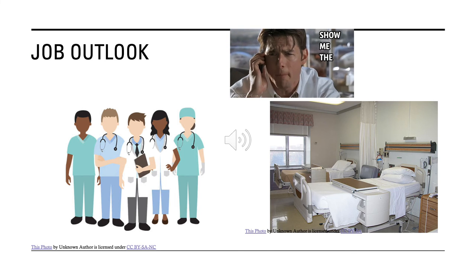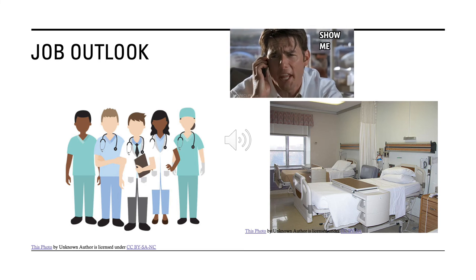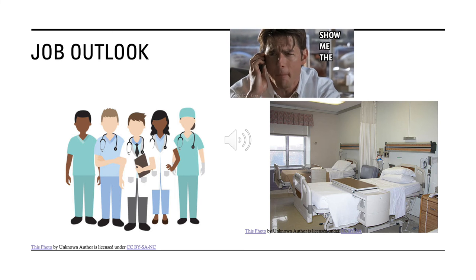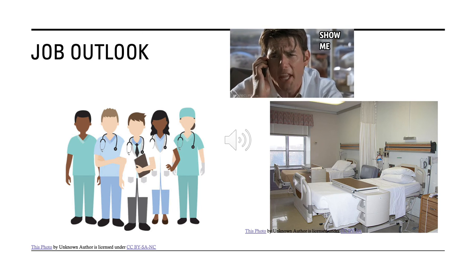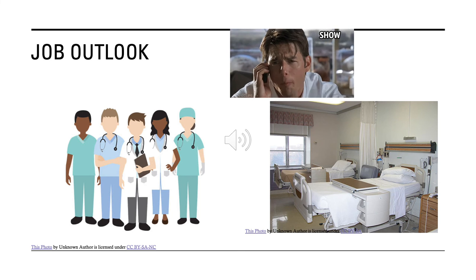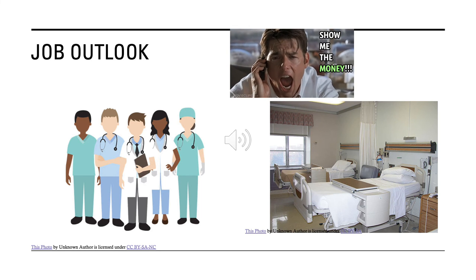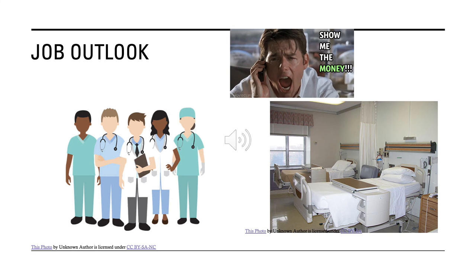Mental health aides mainly work in related healthcare settings, psychiatric hospitals, residential mental health facilities, and substance abuse facilities. As of February 9, 2022, Zippia.com stated the median annual wage for psychiatric technicians was roughly $26,503, with an hourly rate of $12.74 in Iowa. By 2030, employment is expected to rise by 13%.